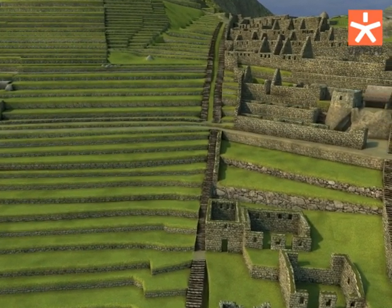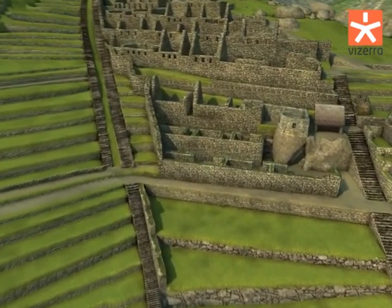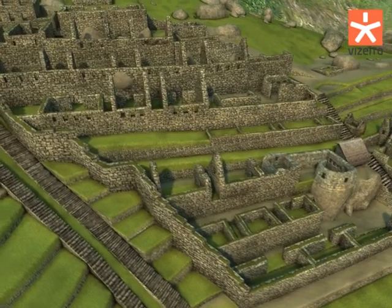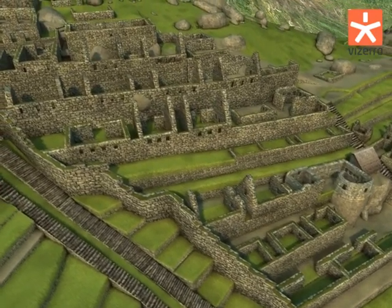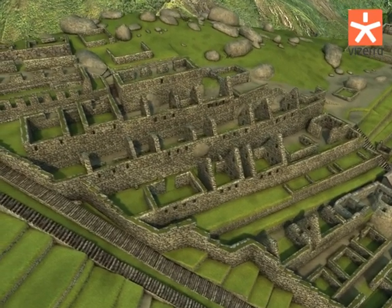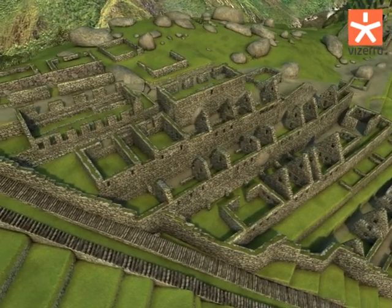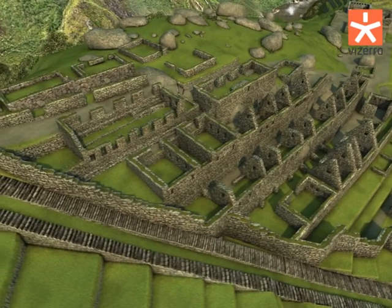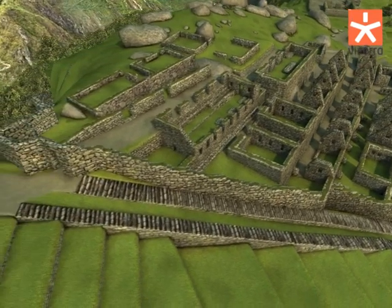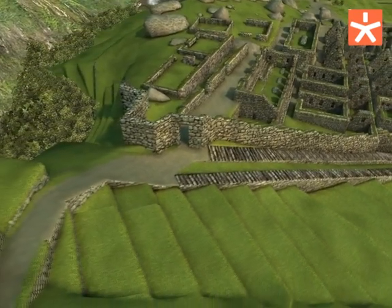Apart from the farming terraces, Machu Picchu had kolkas, or storehouses. Such storehouses were set up in all the settlements of the Tawantinsuyu Empire, to provide its population with clothes and things necessary for crafts, agriculture or militant activities. Moreover, reserves of foodstuffs in case of natural disasters were also kept in the kolkas. It is said that the kolkas were also used as accommodation for farmers cultivating the terraces. Such buildings are found in different parts of Machu Picchu, both in the farming and urban sectors. Often kolkas were built near terraces.